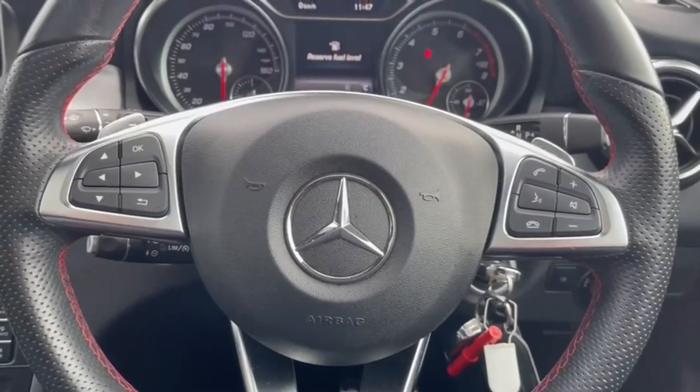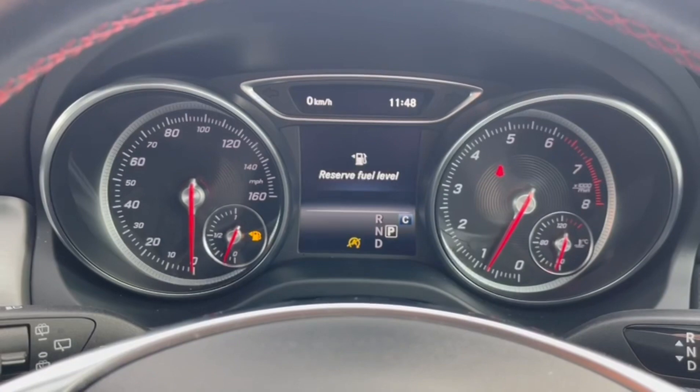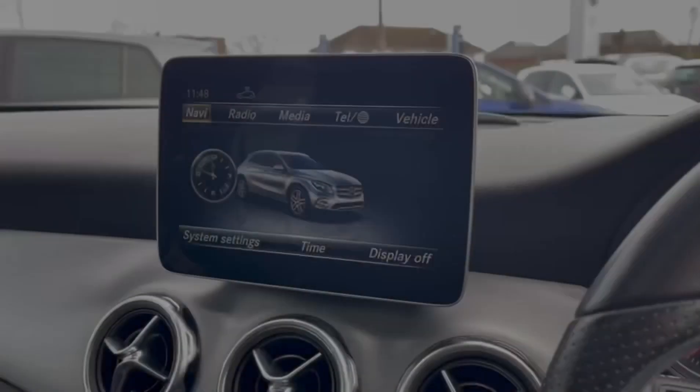On the steering wheel, you'll find controls for the digital screen as well as for the media system, allowing you to change the volume and stations.